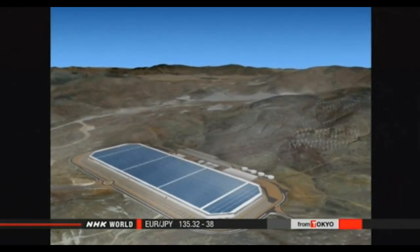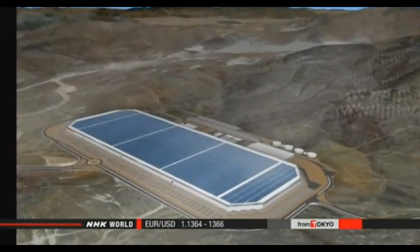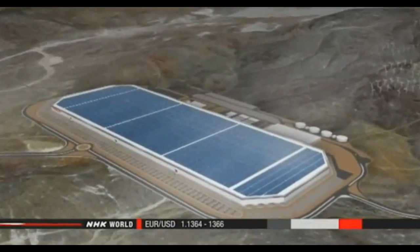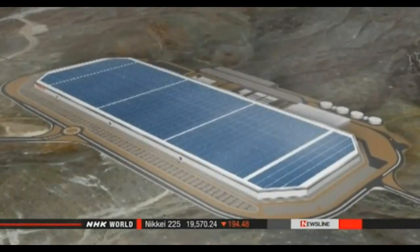Tesla executives are now planning to build a huge battery factory in the U.S. state of Nevada. They hope to cut costs by expanding production, and they aim to begin selling their batteries in Japan soon. Musk anticipates tens — possibly hundreds — of gigawatt hours of demand in Japan alone. He said: "We're going to offer our product, and if it's the right product, people will buy it. And then probably others will copy it, and get closer to our product. But that's fine."